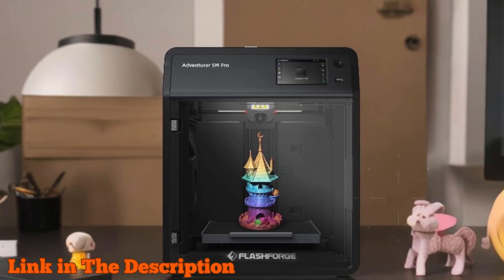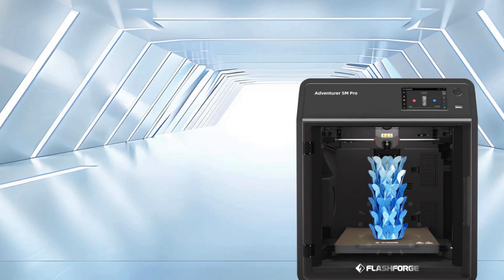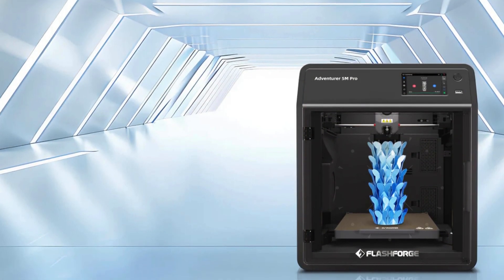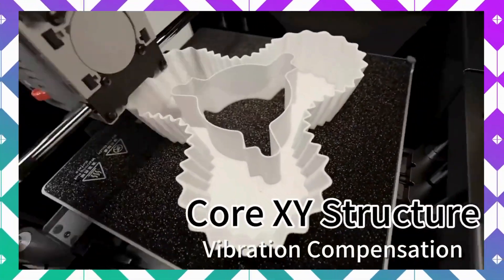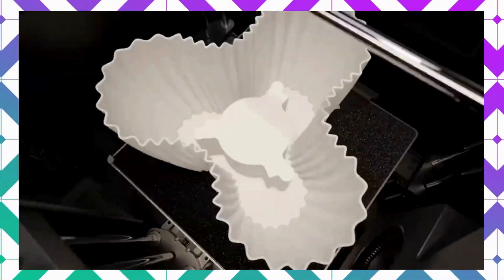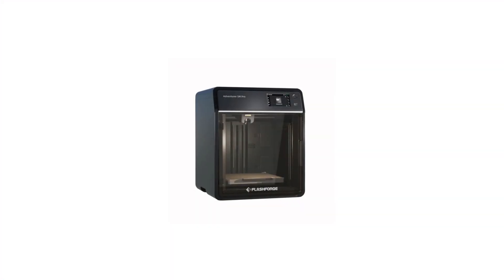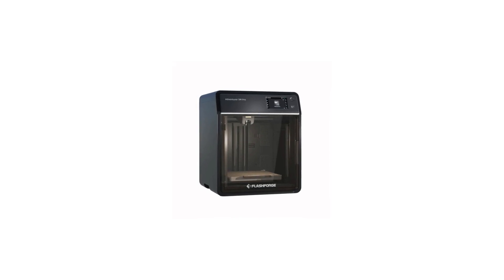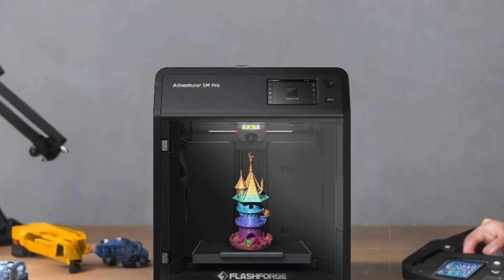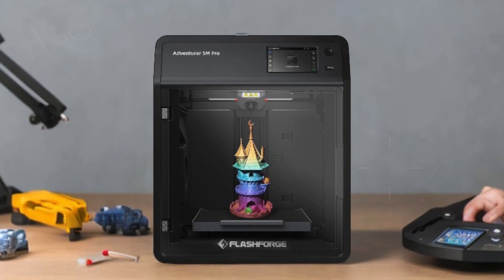The Core XY structure and all-metal frame ensure stability, delivering high-quality prints without sacrificing speed. Choose from multiple nozzle sizes — 0.25 mm, 0.4 mm, 0.6 mm, and 0.8 mm — to strike the perfect balance between intricate details and fast production. Enjoy smart convenience with automatic bed leveling, eliminating manual adjustments and ensuring flawless first layers.